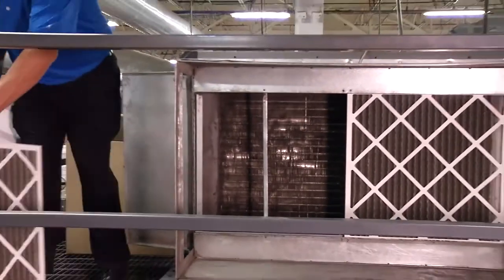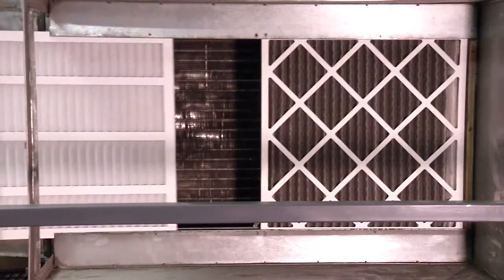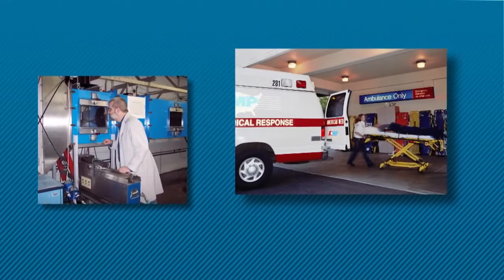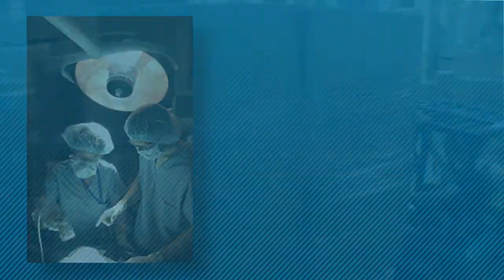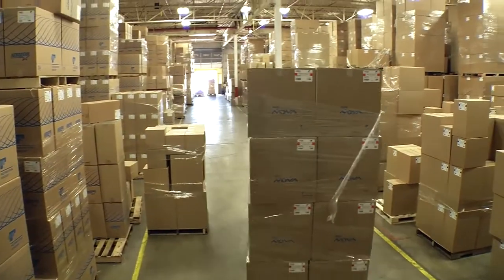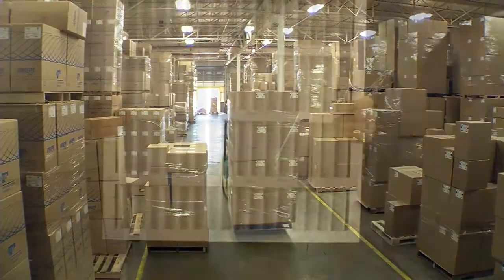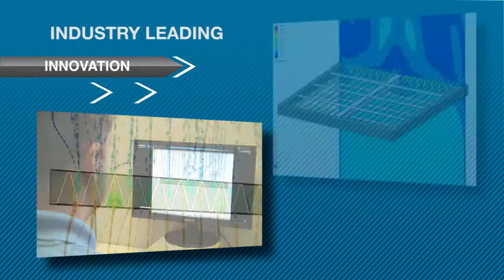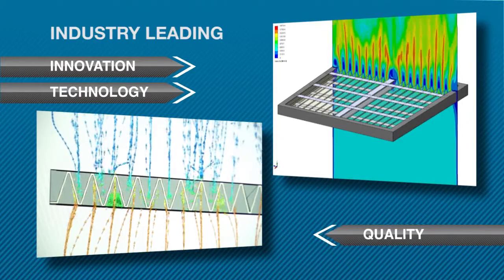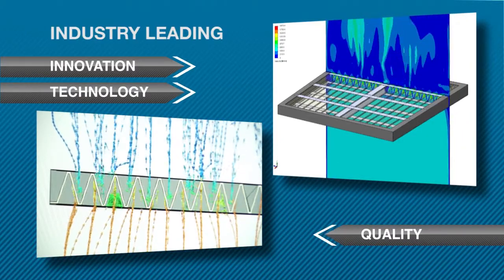So whether your filter needs are for basic equipment protection or to control the environment in a critical application like a hospital, the NovaPleet is a perfect option for your filter needs. The durable design is quite forgiving to minor shipping damage, and the low resistance, which was engineered using Filtration Group's proprietary CFD modeling, will ensure that the NovaPleet provides the performance you're looking for.